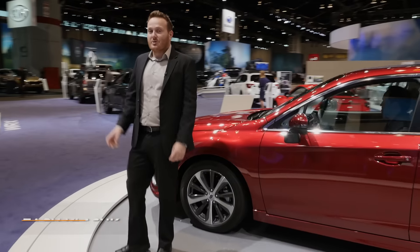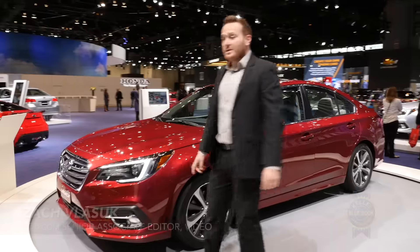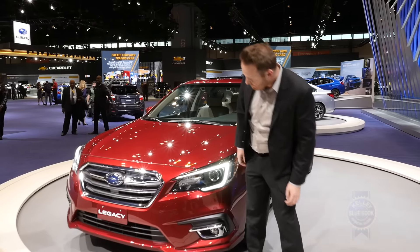One of the only new cars to debut here at the 2017 Chicago Auto Show is right here, the 2018 Subaru Legacy, sporting a modest yet meaningful refresh. I like it.